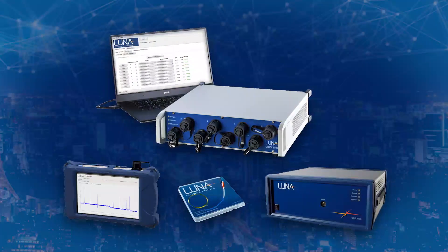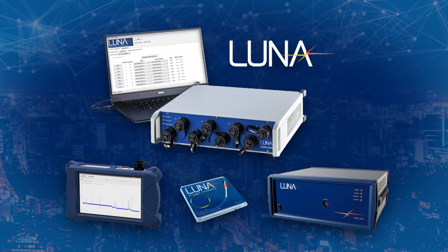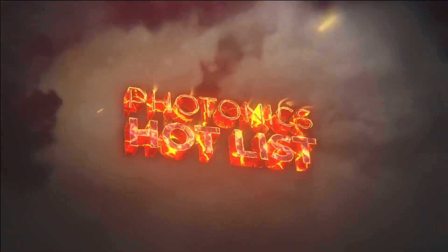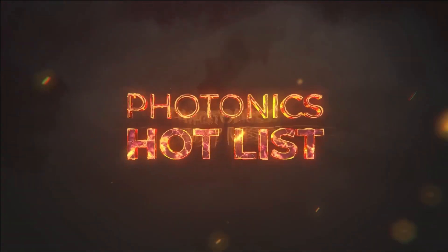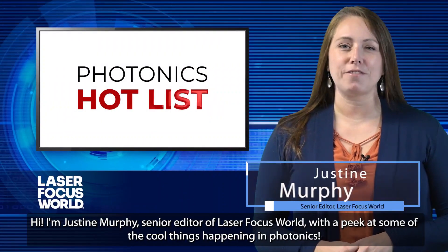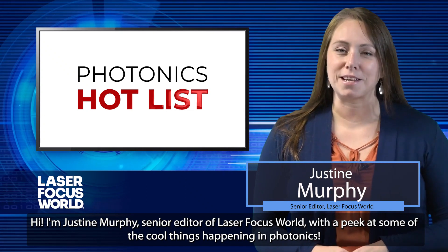This episode of Photonics Hotlist is brought to you by Luna Innovations, enabling the future with fiber. Hi, I'm Justine Murphy, Senior Editor of Laser Focus World, with a peek at some of the cool things happening in photonics.